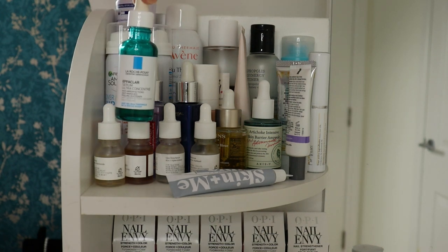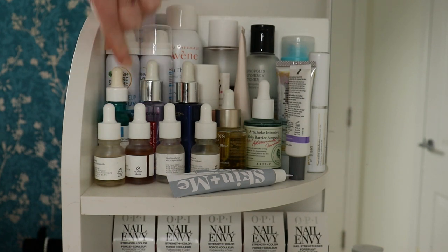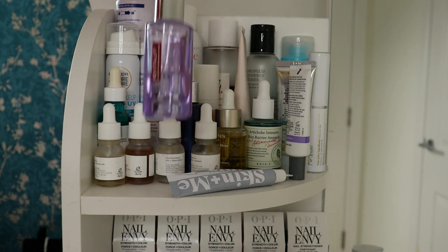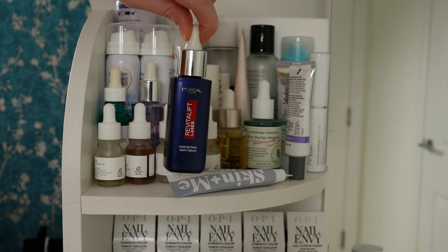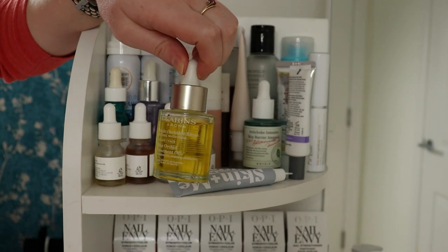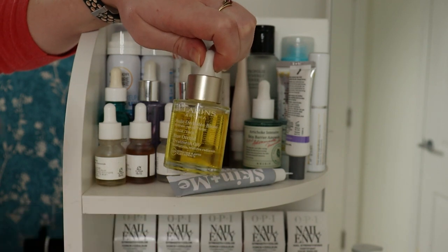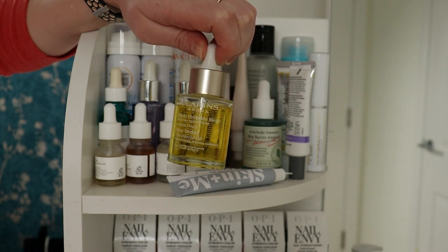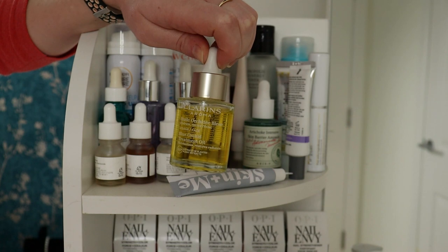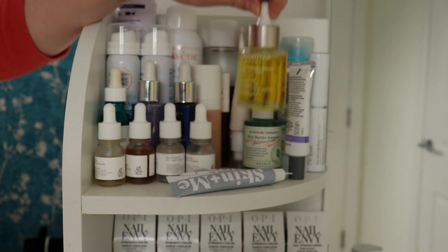This is a La Roche-Posay Niacinamide Effaclass Serum — I don't really like it, wouldn't repurchase. L'Oreal Revitalift with 1.5% hyaluronic acid, and L'Oreal retinol though I've got no idea what percentage it is. This is a Clarins Blue Orchid Facial Oil — I hate the smell of this, it smells horrible. It is really hydrating though and lovely for breakouts — I put a bit of acid on and then some of the oil. But even my boyfriend can smell it when we're sat on the sofa watching TV.